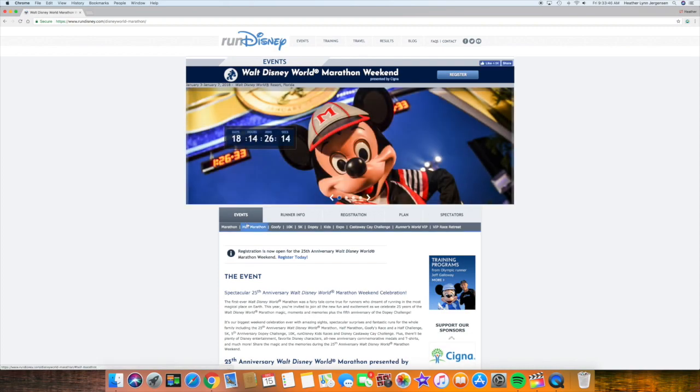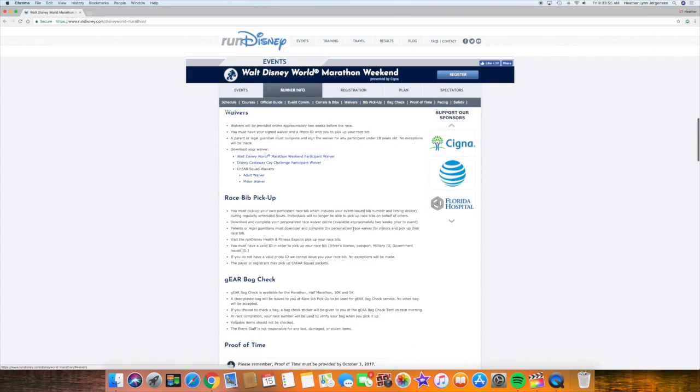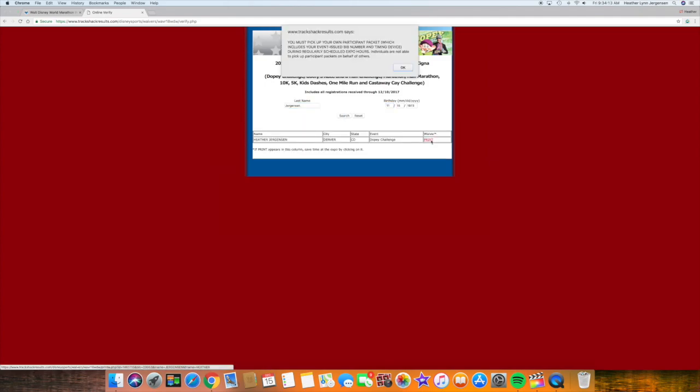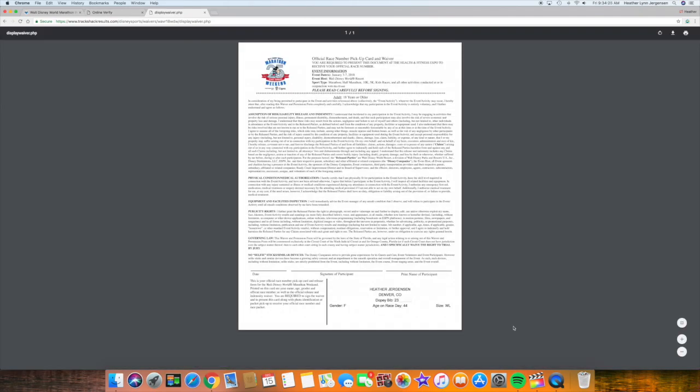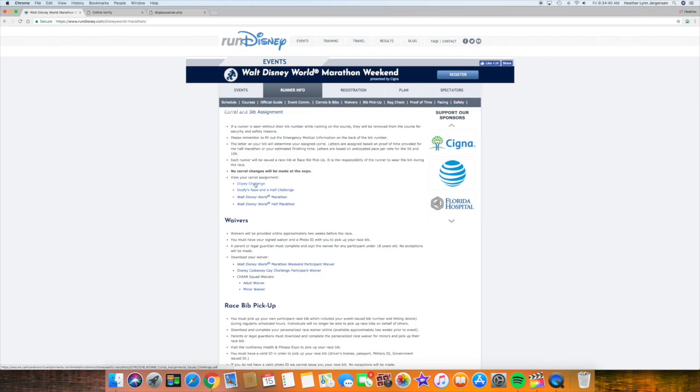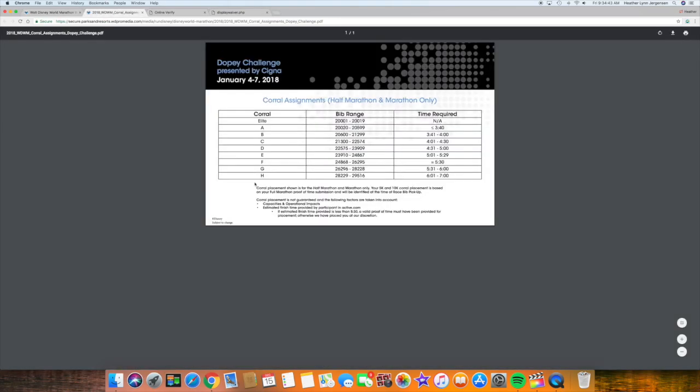Let me talk you through how this works exactly. On the Run Disney website marathon page, click on the runner info tab, then waivers. Use the appropriate link to get to a search page where you enter your last name and birth date. When your name comes up, click print and you will see your waiver. This is the waiver you need to sign to get your bib, and your bib number is on the lower right corner of your waiver. Once you know your bib number, go back to the Run Disney site for your corral assignments under the corrals and bibs tab, and look for the range of bib numbers that includes your personal bib number — that's your corral.